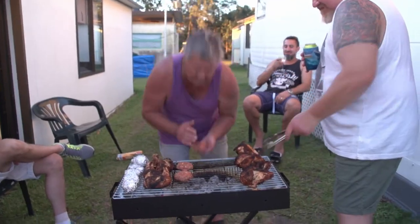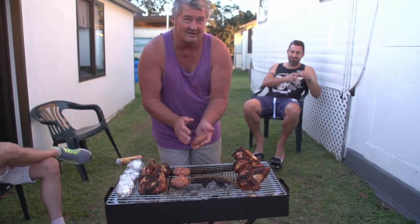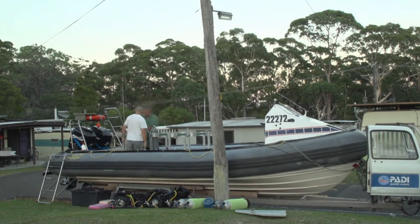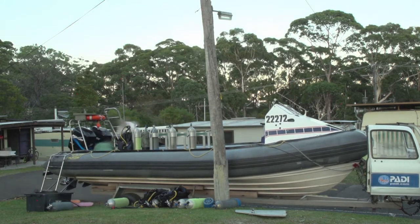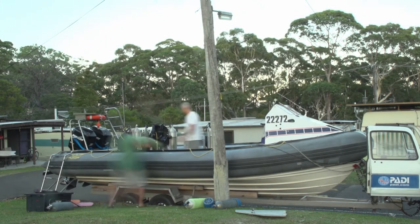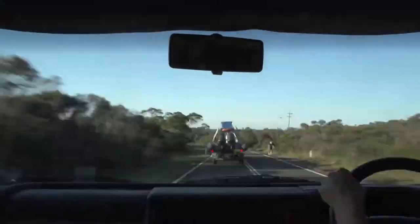We had a barbecue that evening, a few drinks, chilled out. Then the next morning Steve and I started filling up the boat with stuff like mad. We don't make too bad a team — I like helping Steve, except when I break my ankle and have six weeks off!